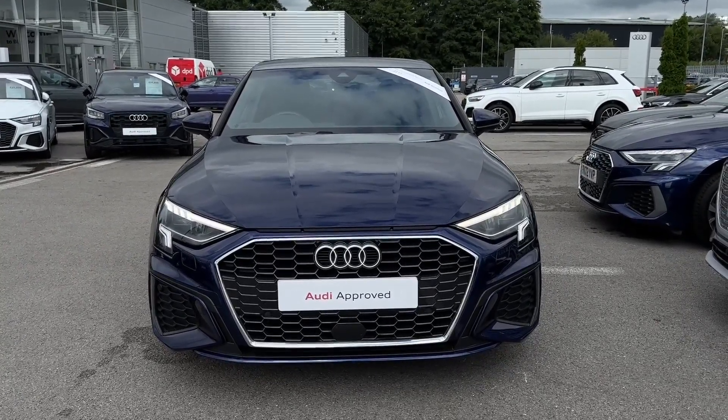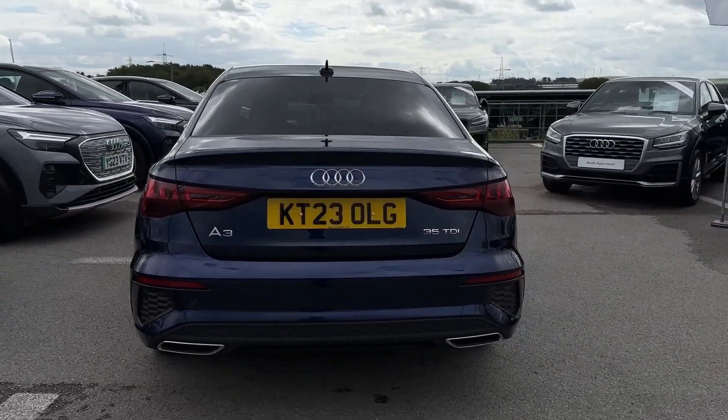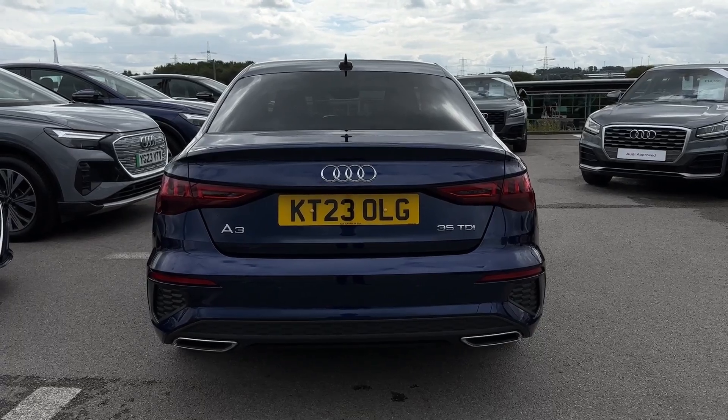It is a 2023 registered vehicle and comes with a diesel engine and automatic transmission. It's finished in the Navara blue metallic paintwork, looking fantastic.